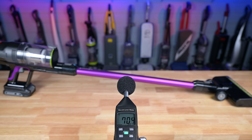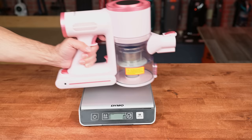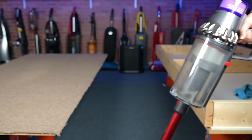I take into consideration their noise level on max power, and while not technically a performance metric, I put a lot of emphasis on the weight of their handle. The heavier it is, the more points are taken away from the final score. This is because I want to reward cordless stick vacuums that are lighter and easier to maneuver, and penalize those that are heavier.